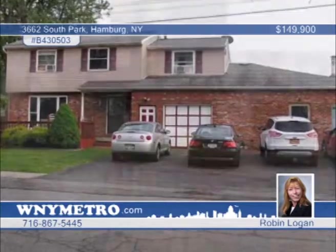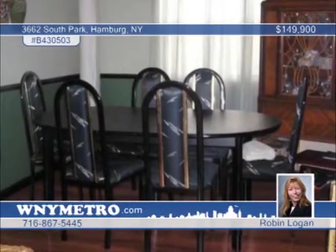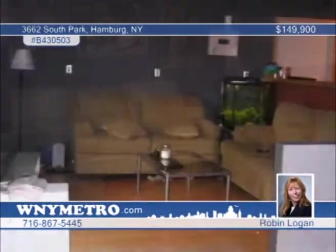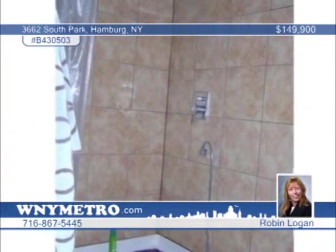What a fantastic investment property. This Hamburg residence can be used as a two-unit rental or two units with a large unfinished section that can be converted into a business space. This property is zoned commercial and is located in a high-volume area. The potential is endless. Don't wait to call Robin Logan.